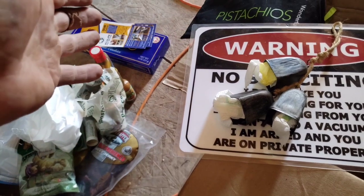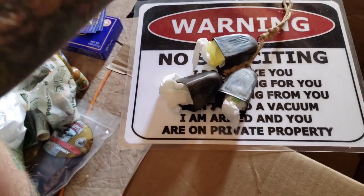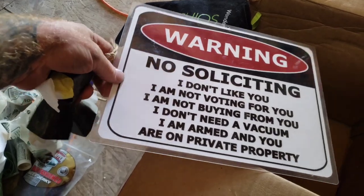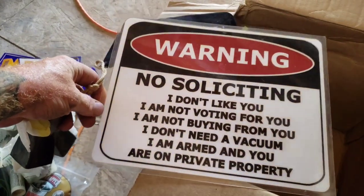I just unpacked a package from an old friend of mine, Ray, who sent in a package. I figured I'd repack it a little bit to unpack again later, but just to show you guys what he sent. This is the first thing — this sign here.